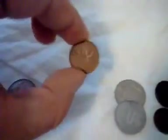Here we have a Canadian penny, one cent, and it's got a moose on the back. It's from 1964 and we have Elizabeth the Second on the front.